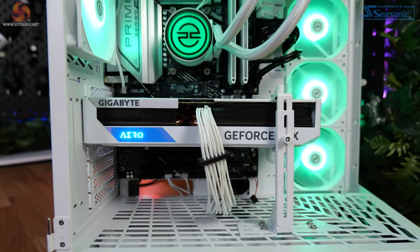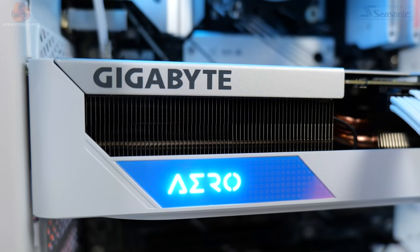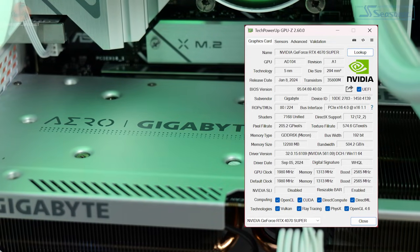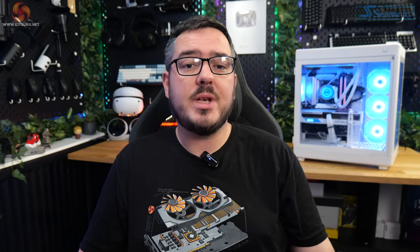Handling the graphics is a Gigabyte RTX 4070 Super Aero OC GPU — obviously the white card to fit in with the white theme the Helio Ultra has going on. This card features 12GB of GDDR6X memory running across a 192-bit memory bus and a boost clock of 2,565MHz. It supports all the bells and whistles of the latest Nvidia generation: DLSS 3, frame generation, and 3rd Gen RT cores for ray tracing to make your game lighting look fancy without the computer thinking it's an Etch-A-Sketch.